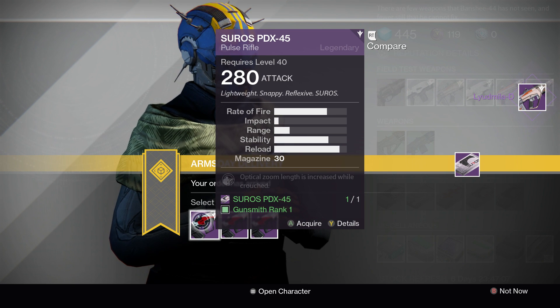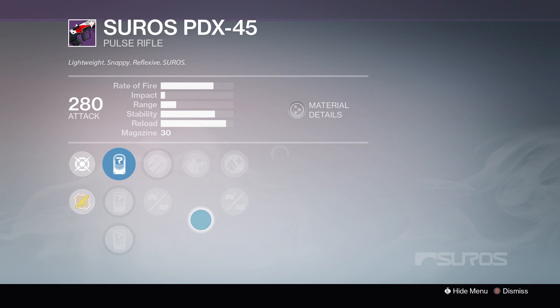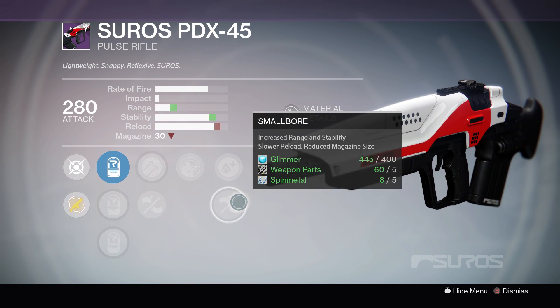Next up, we have the Soros PDX45. Let's have a look at the rolls we have on this. First up, we have Hammerforged, Feather Mag, Private Eye, Lightweight, and Smallbore.